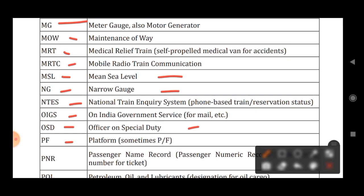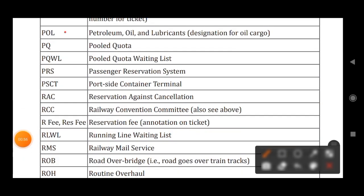PF stands for Platform. PNR stands for Passenger Name Record or Passenger Numeric Record. POL stands for Petroleum, Oil and Lubricants. PQ stands for Pool Quota. PQWL stands for Pool Quota Waiting List.